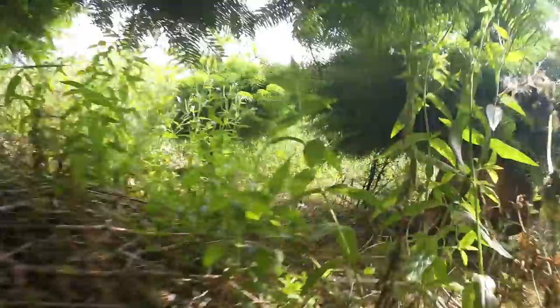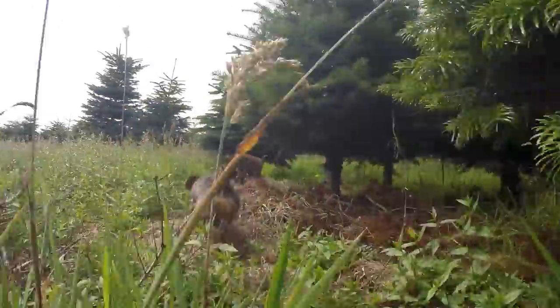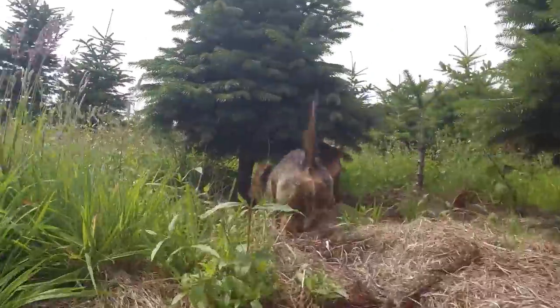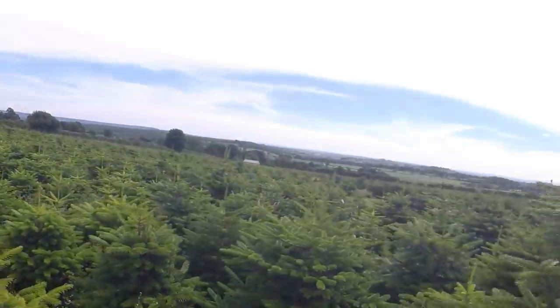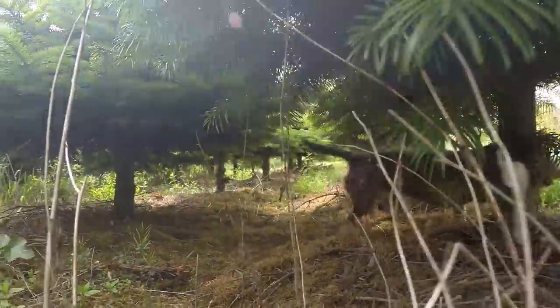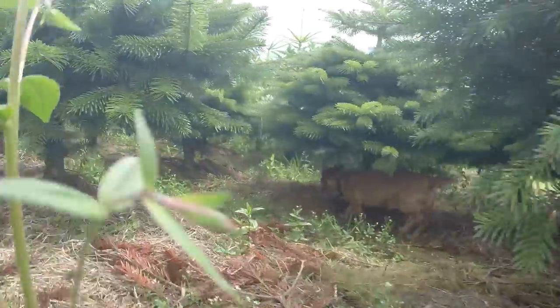They're so small, they can run right under the trees. Where have they gone now? There they are. They are having fun.